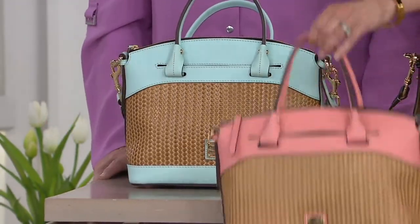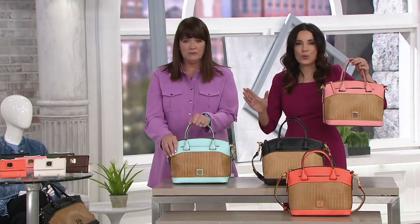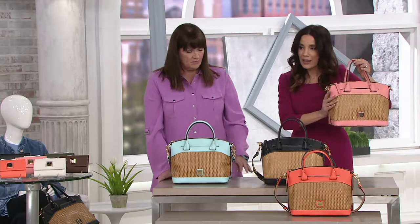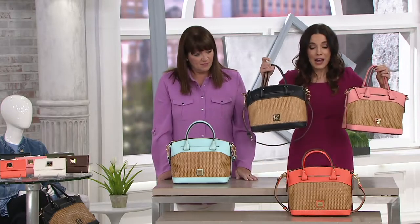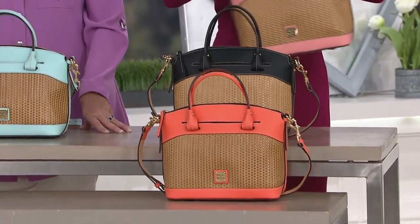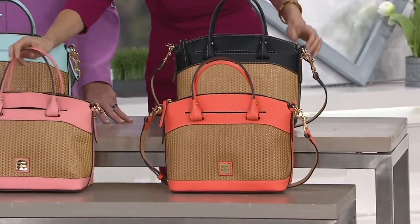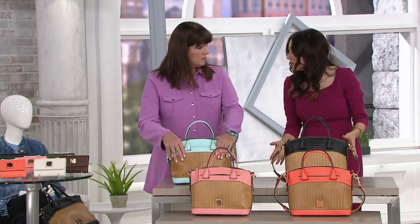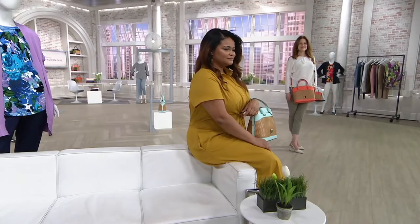I just want you to see how pretty these bags are: pale blue, pale pink, black, and coral. Black and coral are getting way more limited now. Let me give you some measurements on the bag, because I always want to know how big my wallet is and what you're going to fit in it.